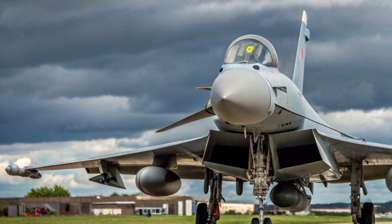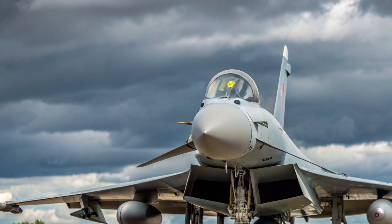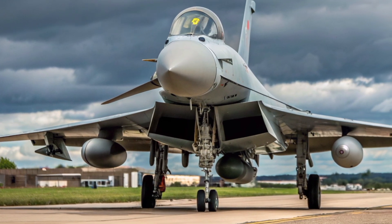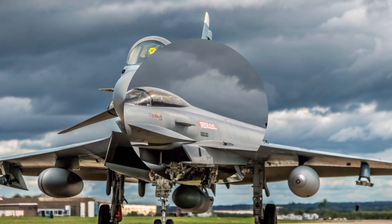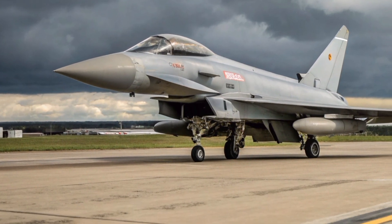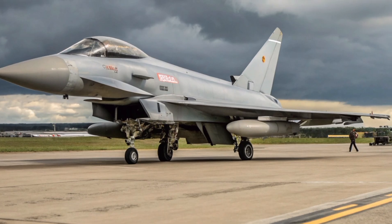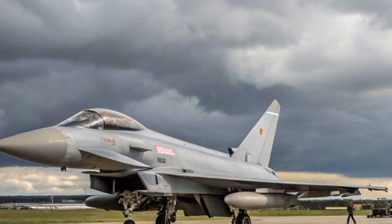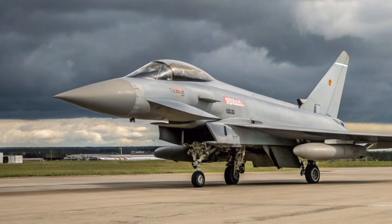When you look at a Typhoon up close, you notice its sleek delta wing and canard design. That combination isn't just for looks — it gives the aircraft incredible maneuverability, especially in close quarters dogfights. The twin Eurojet EJ-200 engines provide a massive thrust-to-weight ratio, allowing the Typhoon to climb like a rocket and cruise comfortably at speeds over Mach 2.